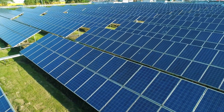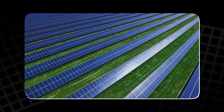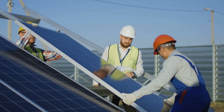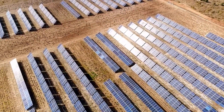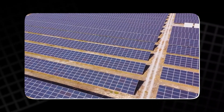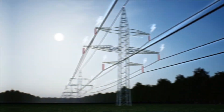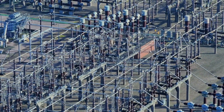Solar energy, specifically solar photovoltaic (PV) systems, has also seen explosive growth in recent years. Solar PV cells convert sunlight directly into electricity, and their efficiency has increased significantly, making it more affordable for homeowners and businesses to install solar panels. Large-scale solar farms are also emerging in sunny regions, providing vast amounts of renewable electricity to the grid. However, both wind and solar energy come with limitations: solar can only be generated during daylight hours, and wind energy is dependent on weather conditions. These renewable sources are intermittent and don't provide the same level of inertia to the grid as traditional power plants.